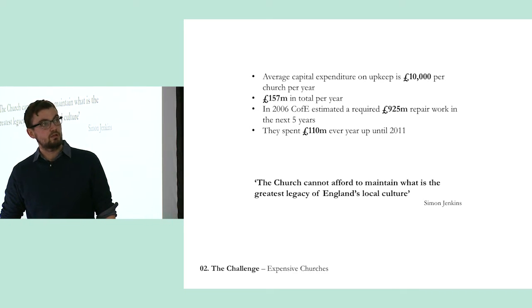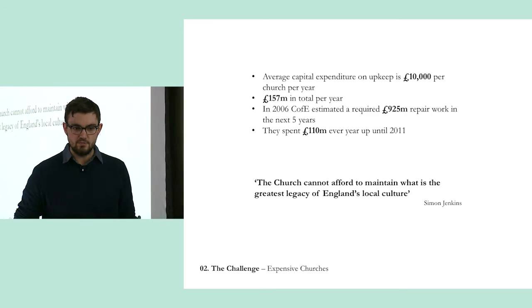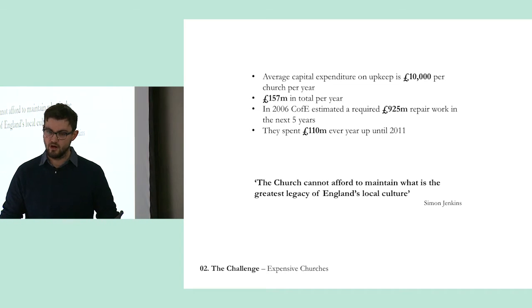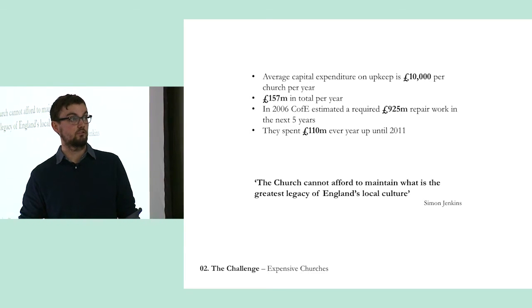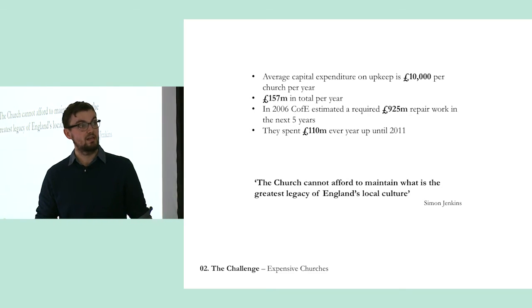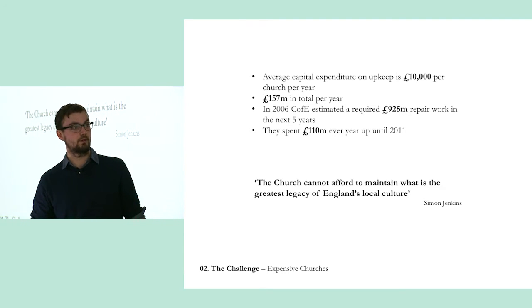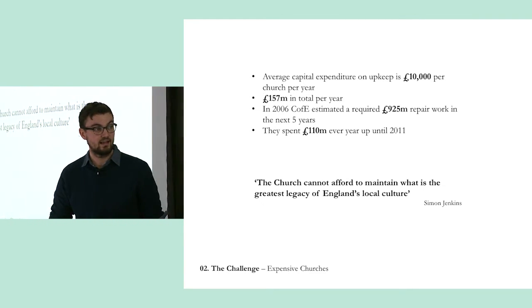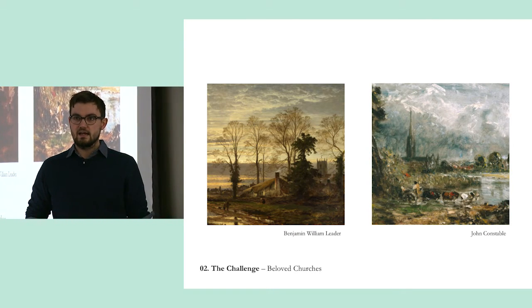Finally, listed buildings are really expensive to maintain. They belong to everybody, so when you add a new door or repair stained glass, you've got to do it to the highest possible standard meeting very strict regulations — and this all adds up. In 2006 they estimated they had almost a billion pounds worth of repair to do, and they did not have a billion pounds spare. Simon Jenkins put it best: 'The church cannot afford to maintain what is the greatest legacy of England's local culture.'